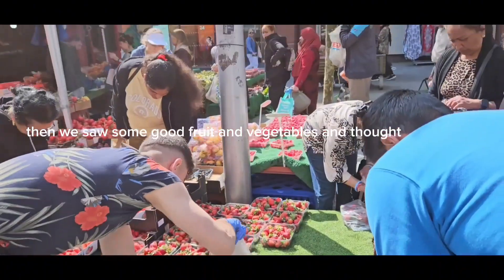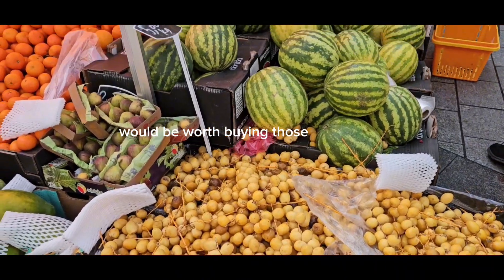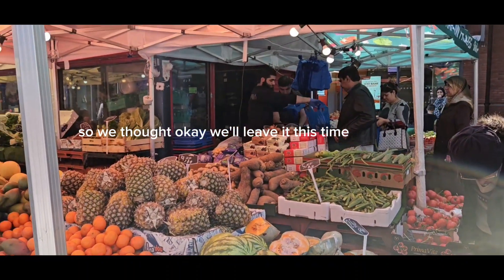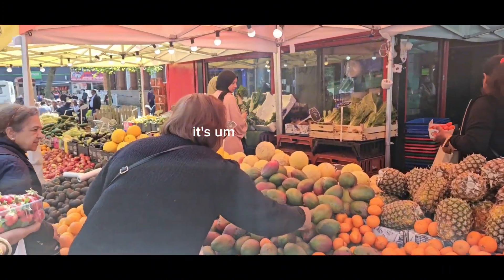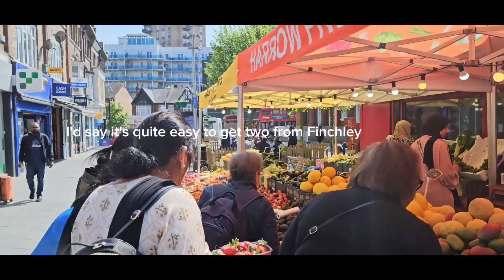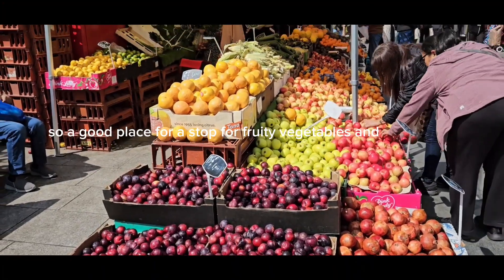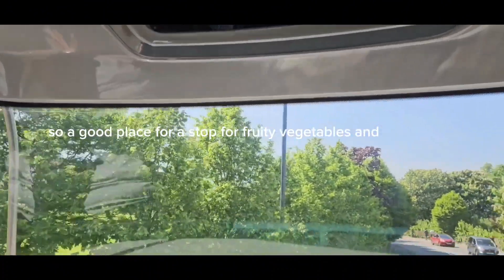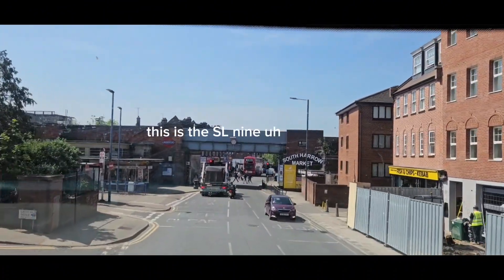Then we saw some good fruit and vegetables and thought it would be worth buying those, but the thing is we didn't want to take it all the way around London, so we thought we'll leave it this time — maybe we'll come back here another time. I'd say it's quite easy to get to from Finchley, just one bus route and it's a fast bus route, so a good place for a stop for fruit and vegetables and a high street.